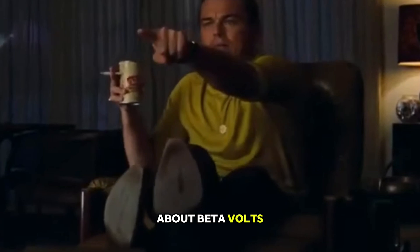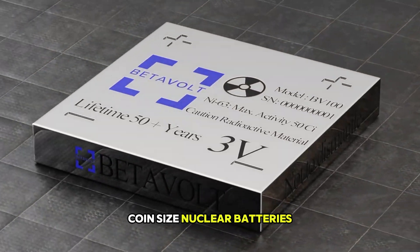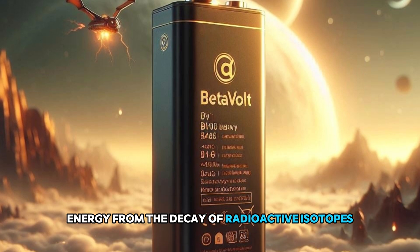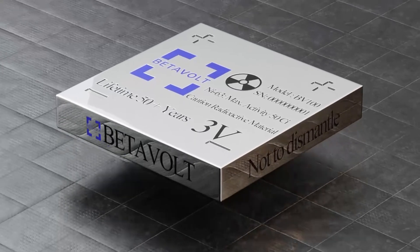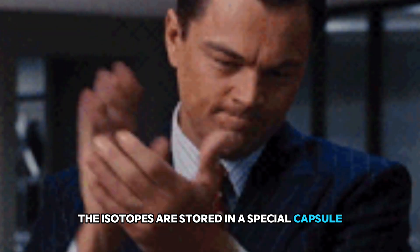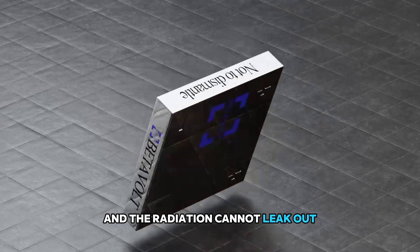I'm talking of course about Betavolt's coin-sized nuclear batteries. These batteries generate energy from the decay of radioactive isotopes. Sounds scary, doesn't it? Don't worry — everything is completely safe. The isotopes are stored in a special capsule and the radiation cannot leak out.